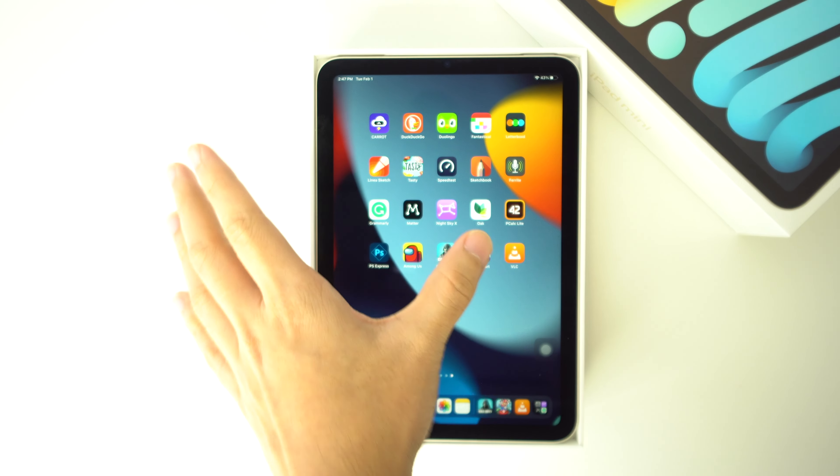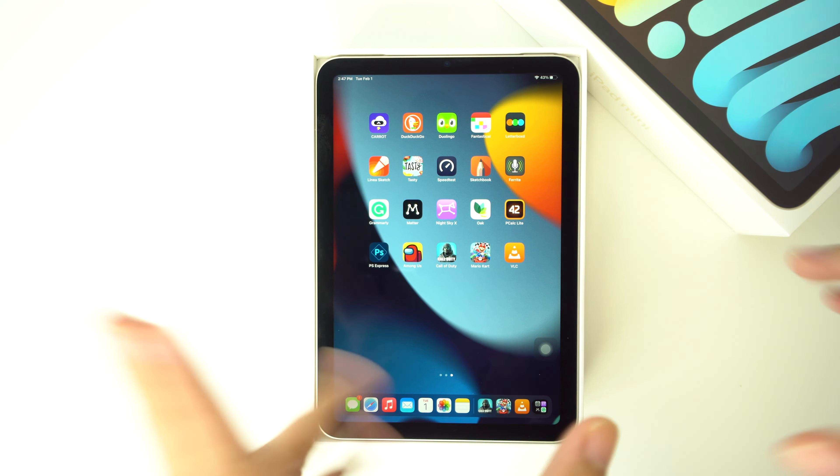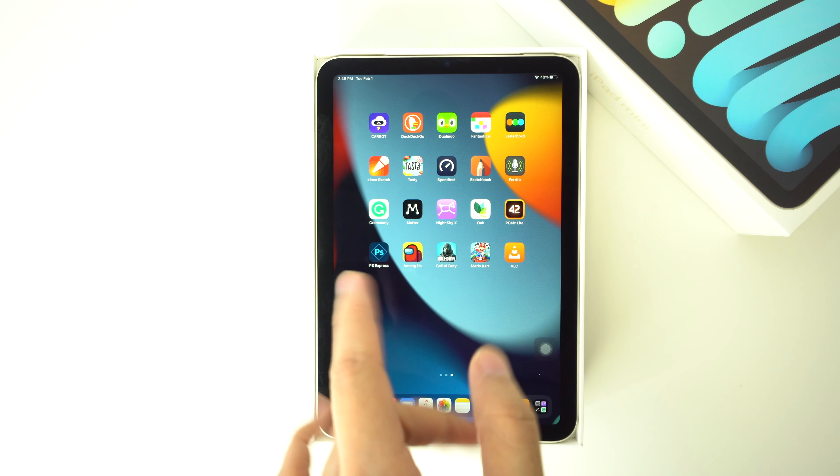What's up everyone, welcome back to another video. In this one we're going to be going over the best 20 apps for your new iPad Mini 6th generation. We have researched and tested many apps from one type of app to another for the iPad Mini, and in this video we have reviewed the best ones just for you.